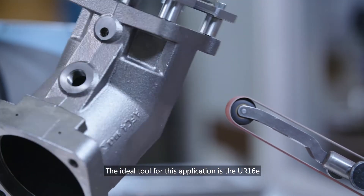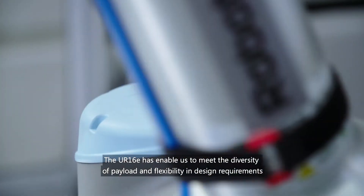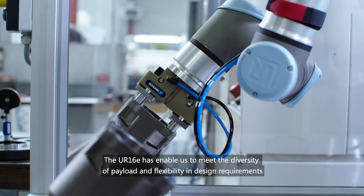The ideal tool for this application is the UR16E. The UR16E has enabled us to meet the diversity of payload and flexibility in design requirements.